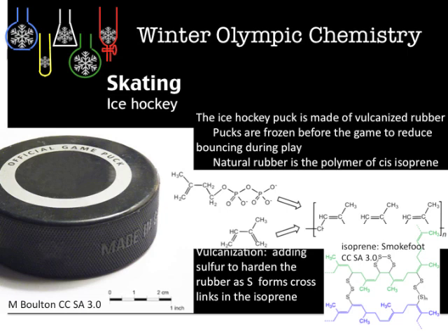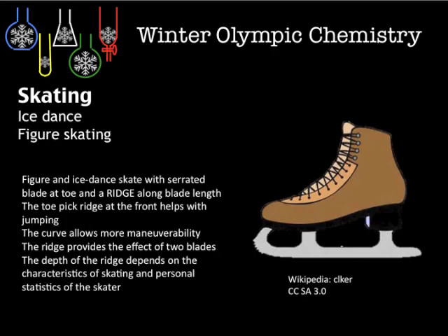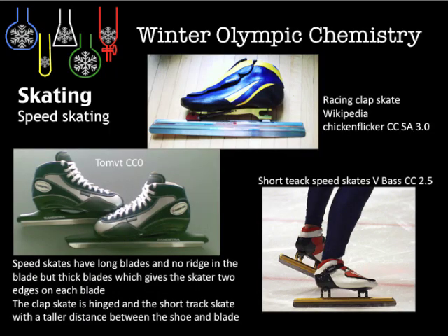Ice hockey pucks use vulcanised rubber — a latex natural polymer. Sticks are made of either fiberglass or, originally, wood. Here are more details about the ice dance and figure skating blades, and speed skating as well.